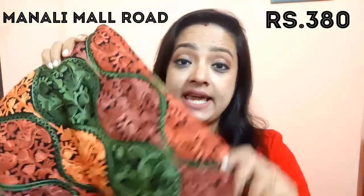Next, I bought this stole and it is a multicolor combination stole. This is also Kashmiri hand work and its price is 380 rupees. I really liked this work because it covers the full stole and the price is very reasonable. This stole is also full hand work.